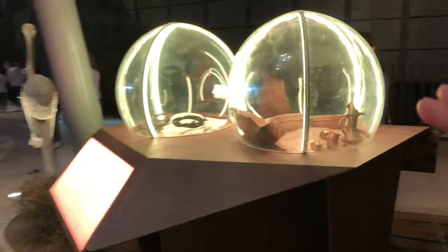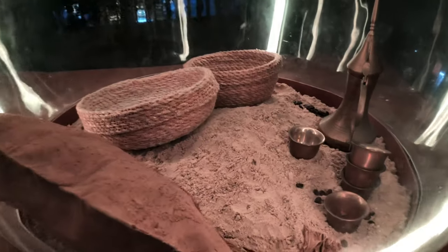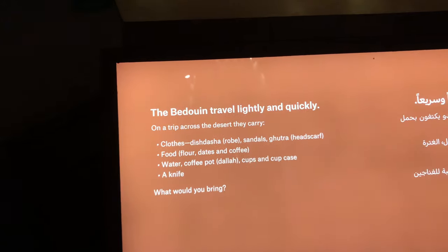So these are the items that when Arab tribes go to the desert, they take with them. These are the coffee jugs and plates to eat, their clothes, slippers, etc. These are lightweight and easy to carry.